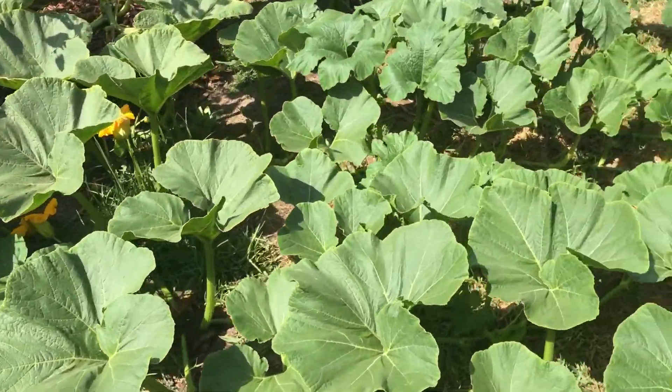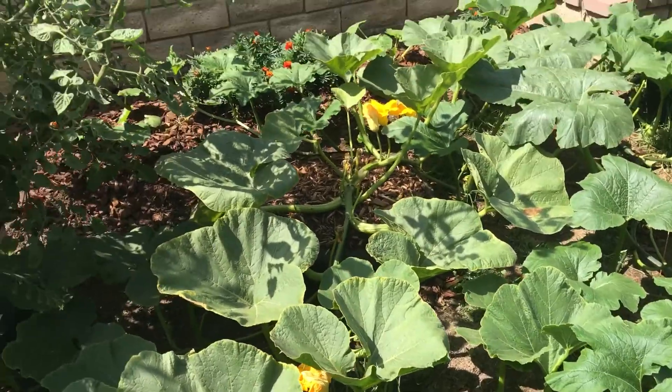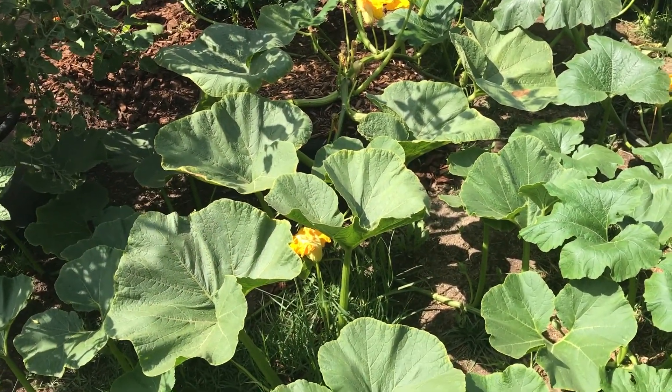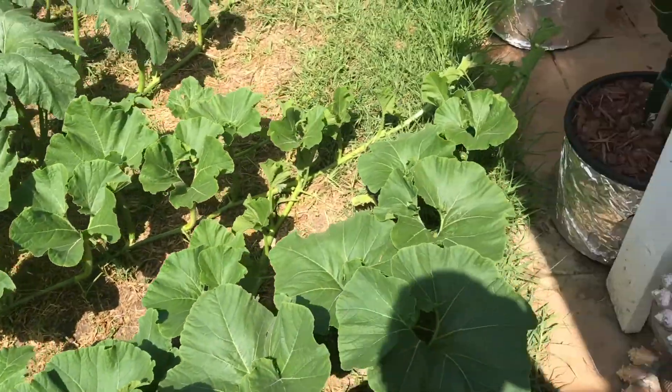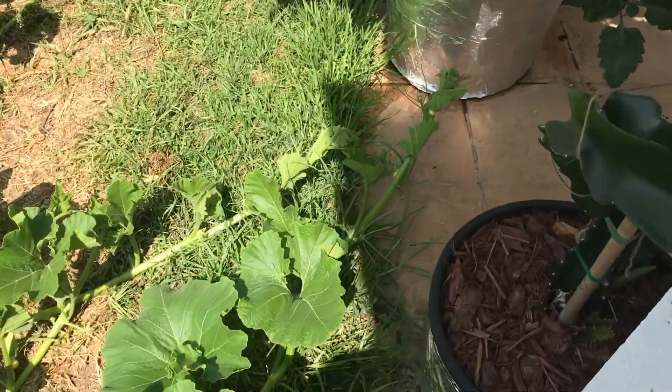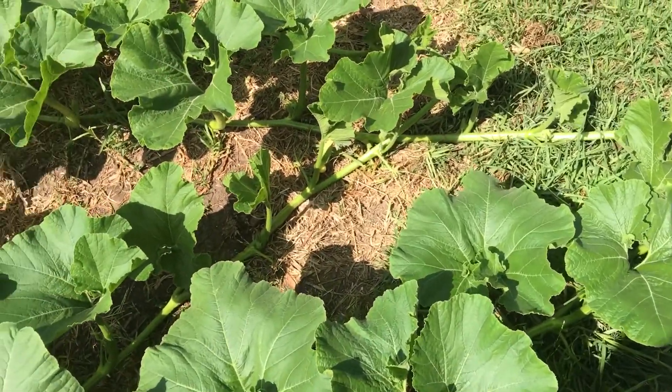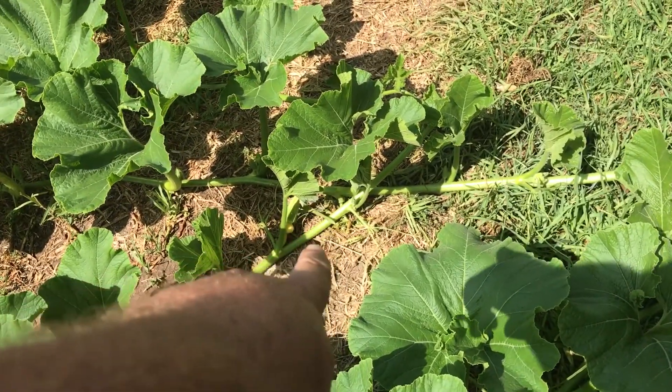The Rouge/Cinderella is going over here. I've cut off about five or six female blossoms — there's another one right there I've got to cut off.